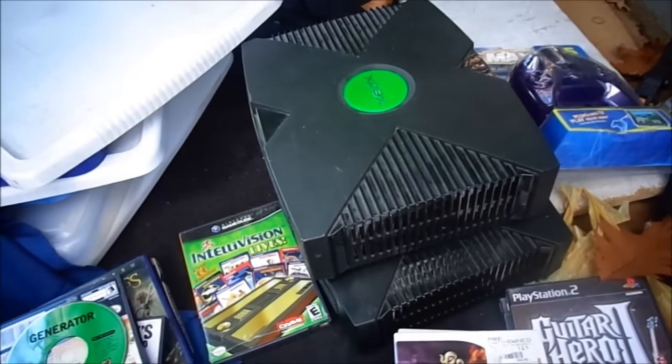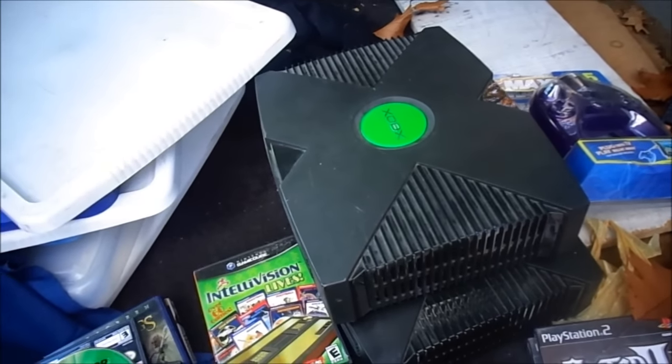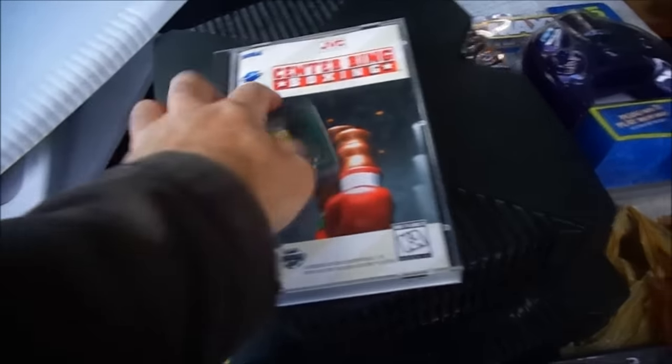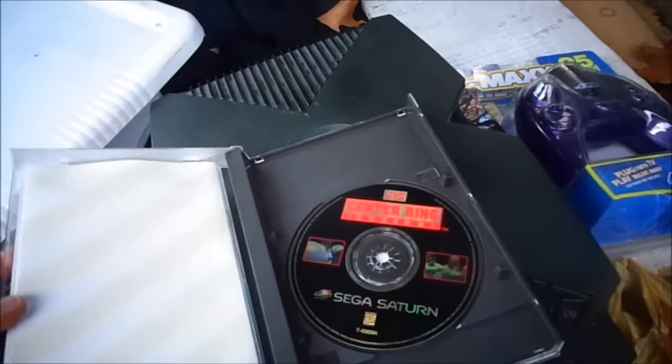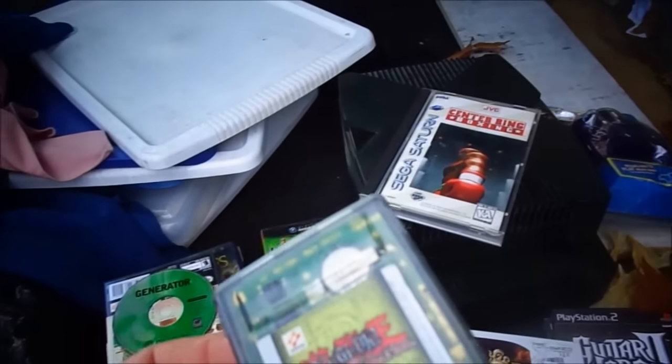Two Xboxes - one of them works, one of them doesn't. I'll find out which is which and add the parts to it: controller, cables, everything. I do fortunately have that stuff at home. Power supply I may have to look for, but I know I can hook up a system. I got a Sega Saturn game - I don't get those too much and I don't even have a system to test it. I'll just immediately give it to my friend.